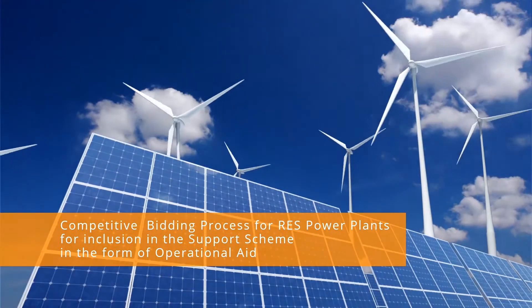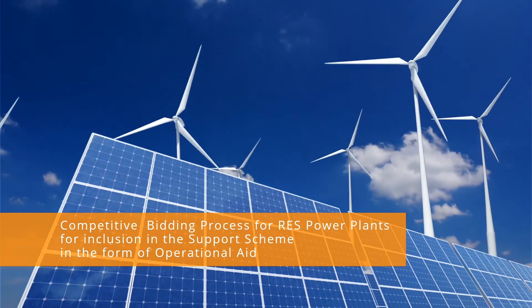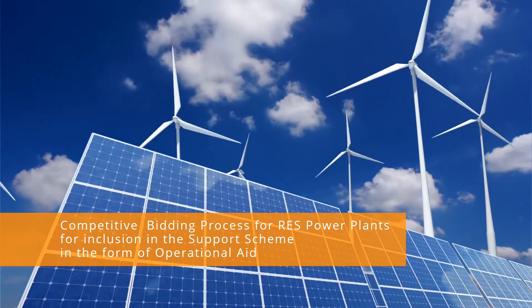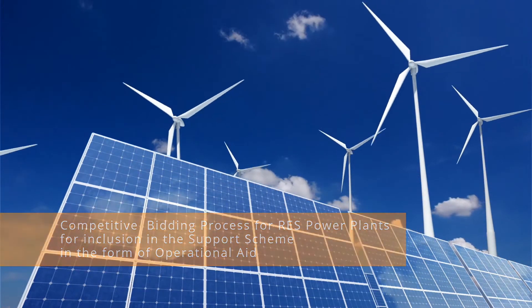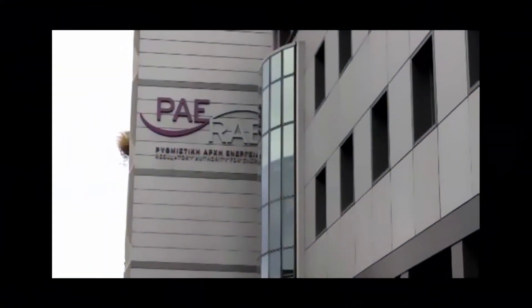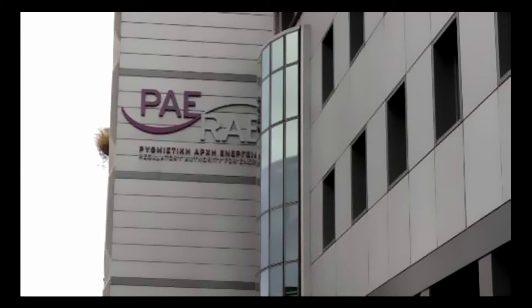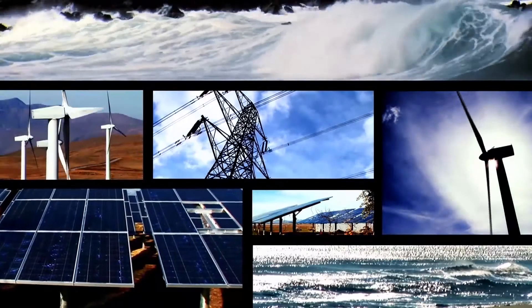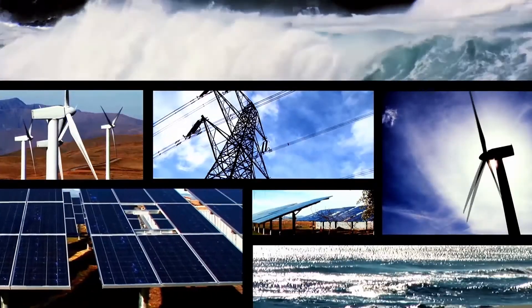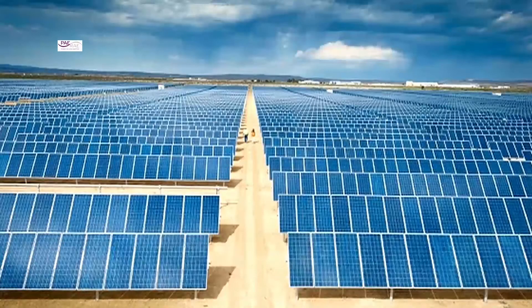Renewable energy sources, and especially solar photovoltaic systems in Greece, show significant growth since 2010, where a new RES market was developed. In 2016, the Greek Regulatory Authority for Energy introduced new legislation and an operational aid scheme based on electronic auctions to further support the renewable energy sources market. The first pilot auction was organized in December 2016.